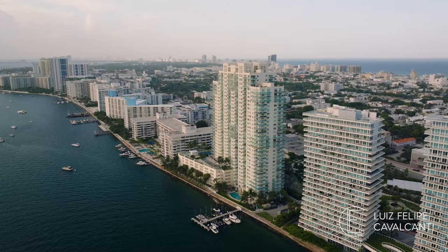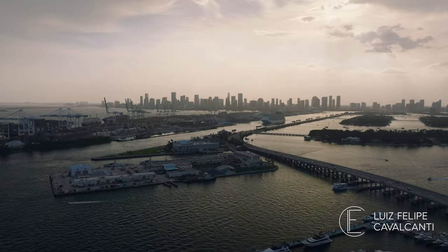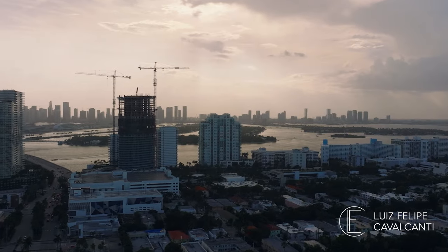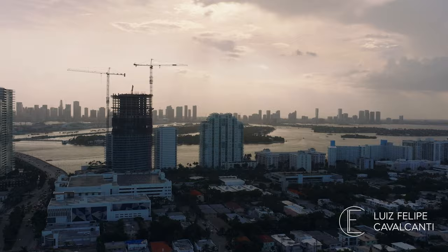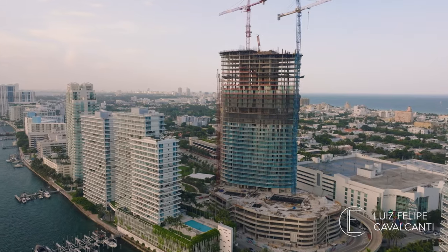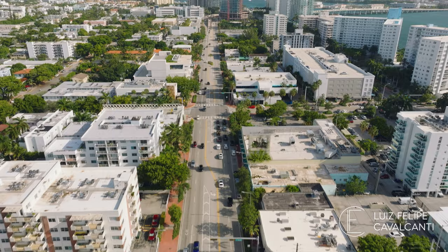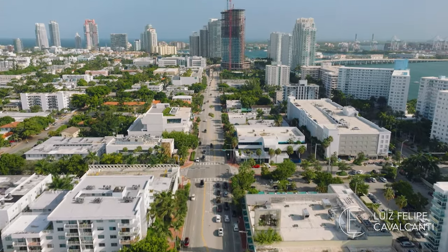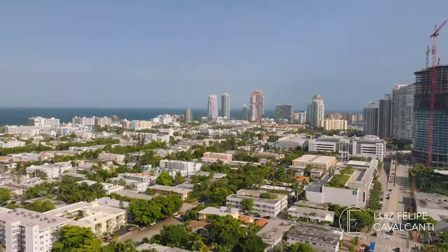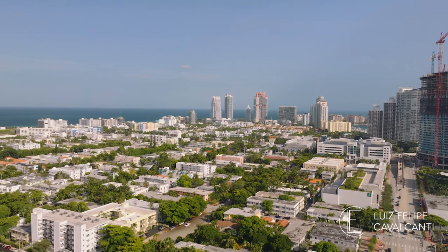The West Avenue neighborhood lines up along Biscayne Bay, overlooking the islands between Miami Beach and Miami. If you love sunsets, you'll fall in love with West Avenue, and you'll want to visit the Bentley Bay, Mona Terrace, and the brand-new Five Park Condos. West Avenue also has some of the most convenient shopping on the island, with a Trader Joe's, Fresh Market, Whole Foods, and dozens of cafes, bars, and restaurants at your doorstep.